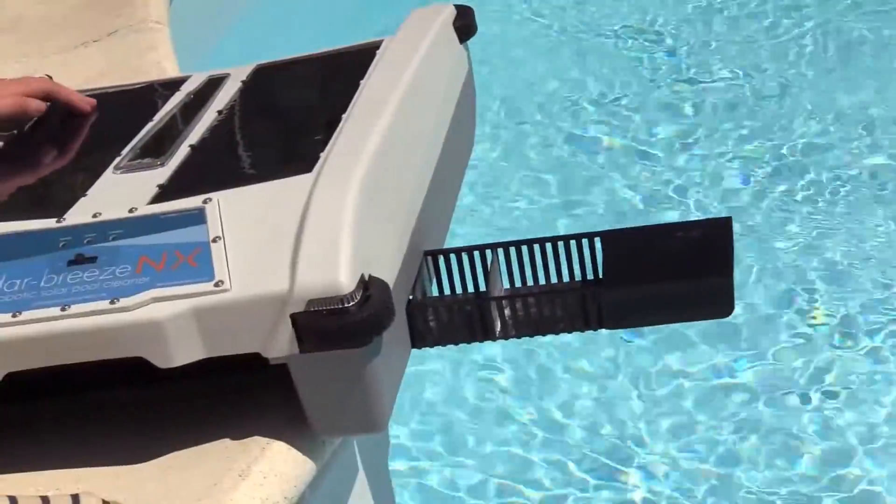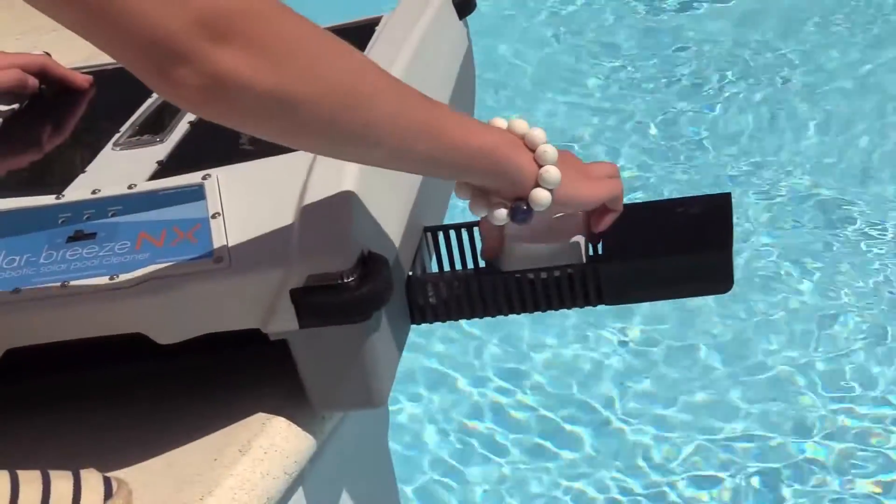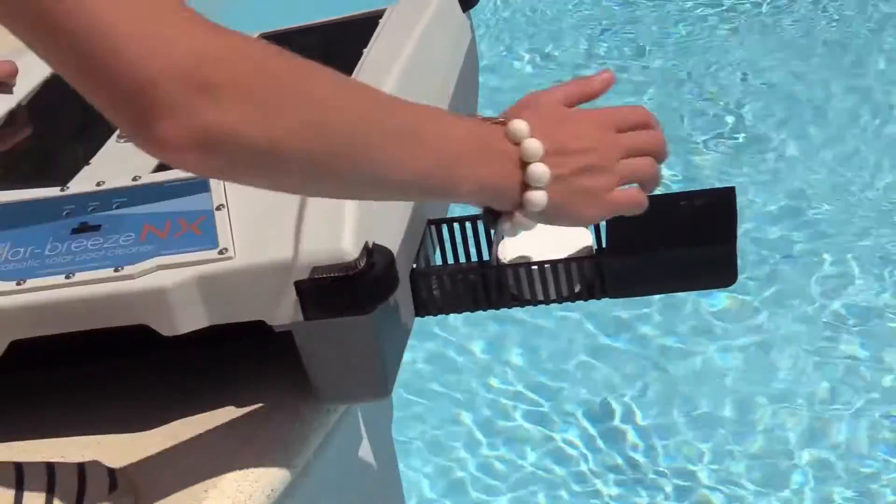SolarBreeze NX also dispenses chlorine throughout the pool via the handy tray which takes up to two tablets.